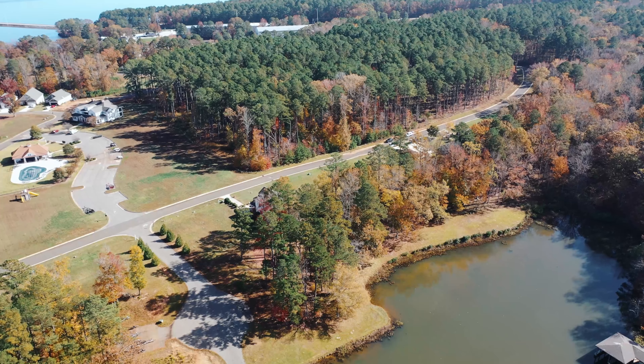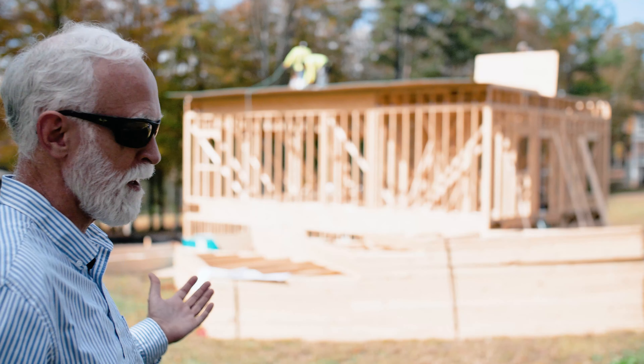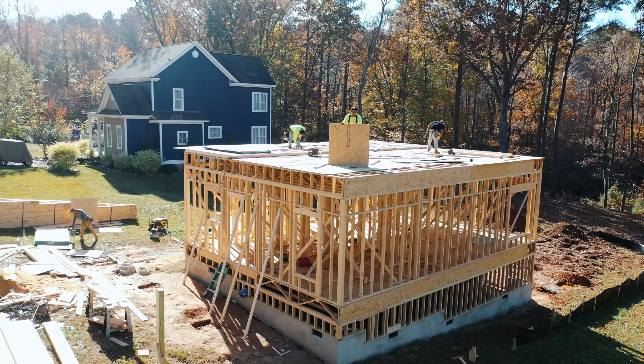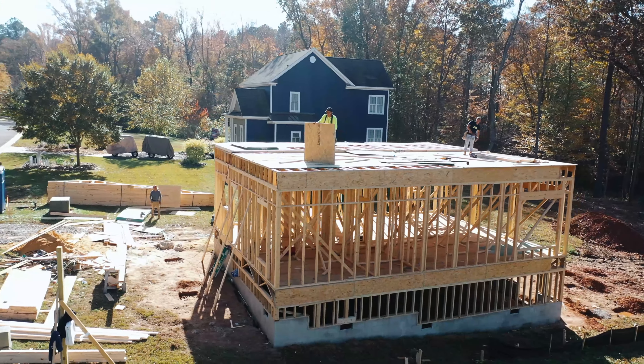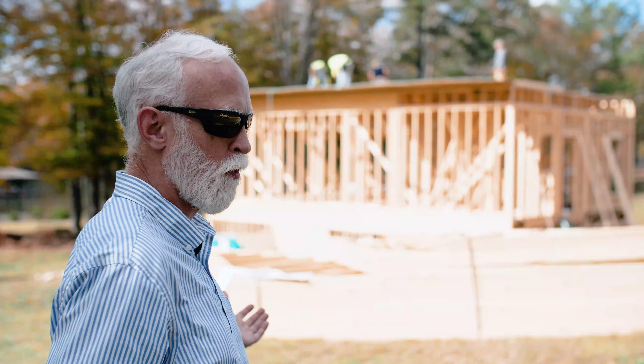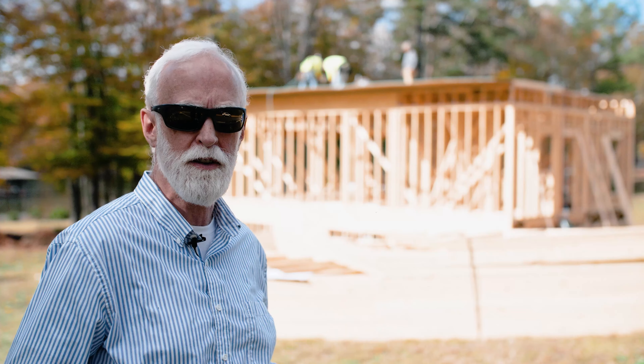Good morning. We're up here at Lake Gaston looking at Lot 11 where we're building a custom home. Like all of our projects, it's design-build, so we work with the client through the design phase and the construction. We didn't work with them on the lot acquisition this time, though we frequently do site selection and lot acquisition as well — they already owned this lot when we got involved.